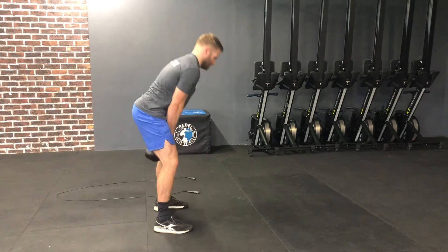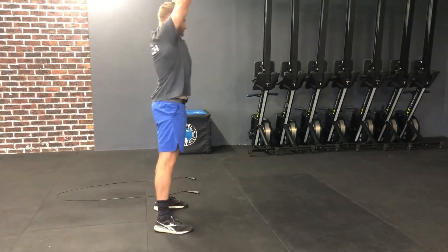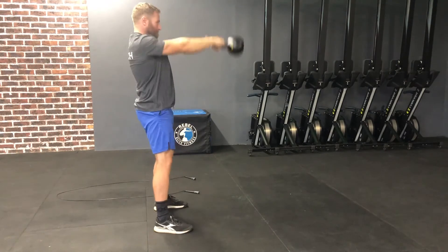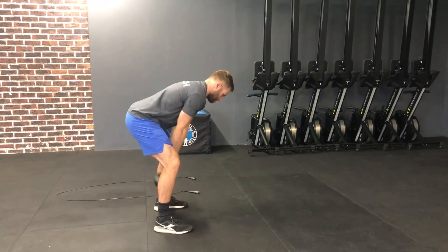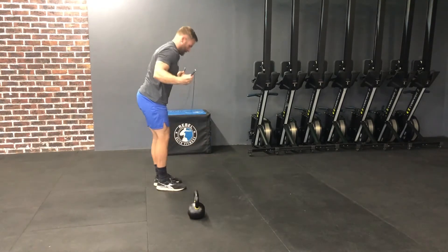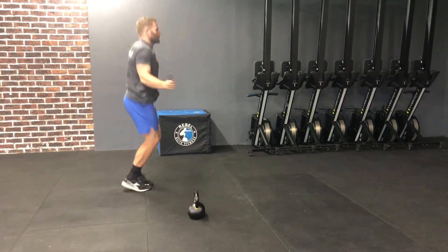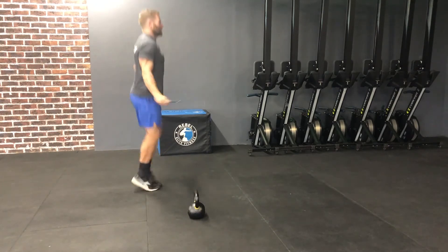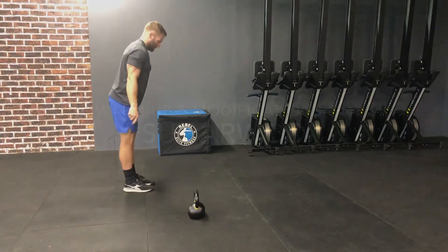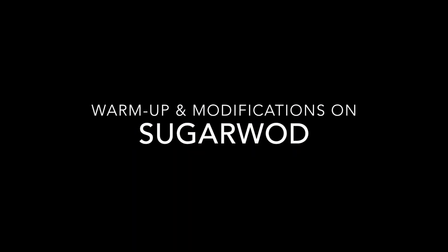The workout is going to be a nice quick burner. It's going to be 50 kettlebell swings — Russian or American — combined with 150 double unders. If they cannot do double unders, we are going to do 100 single skips plus 20 jumping lunges, just to get the legs firing a little bit. We can play around with the volume of the skipping for those starting to get their double unders. And that is the workout for Friday.